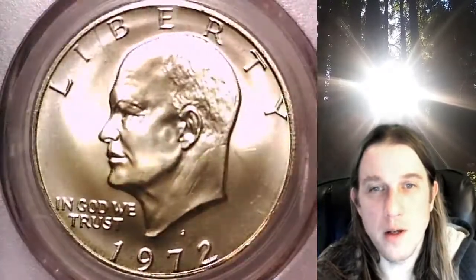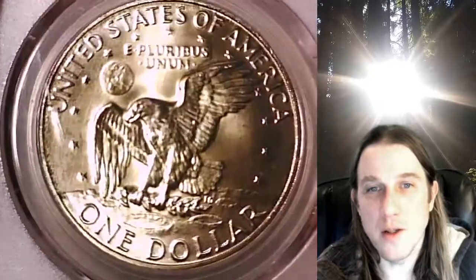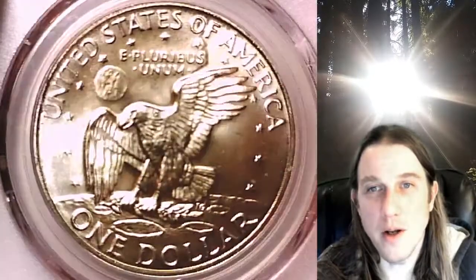We'll take a look at the front of Eisenhower, then we'll take a look at the reverse. This coin is going to go up for sale on my eBay store. You can find it by following the link in the description below the video. It'll take you to this exact Eisenhower dollar on eBay.